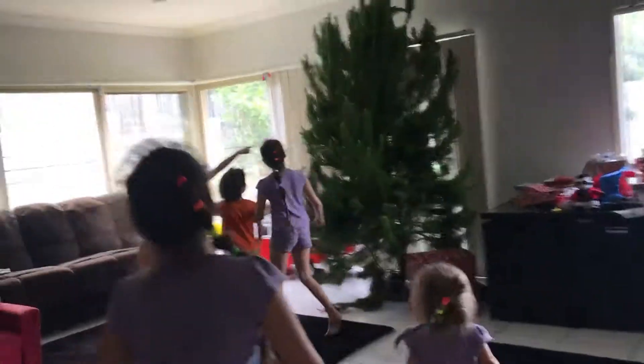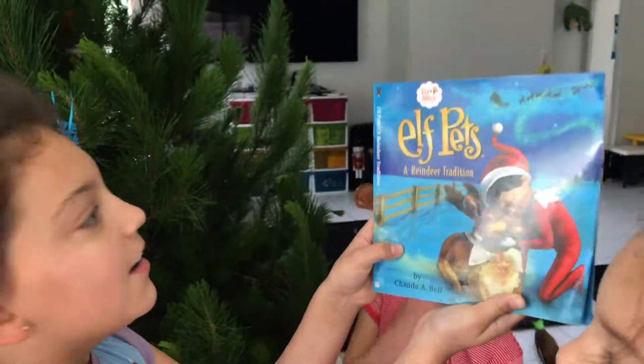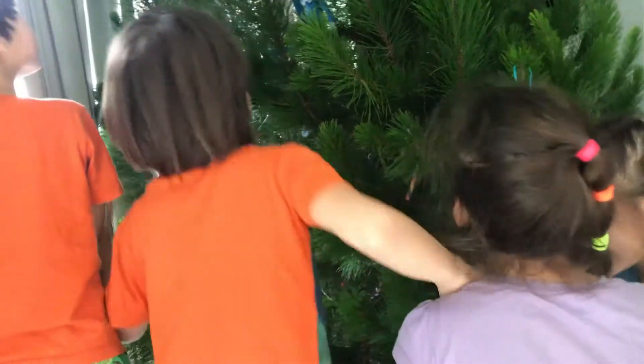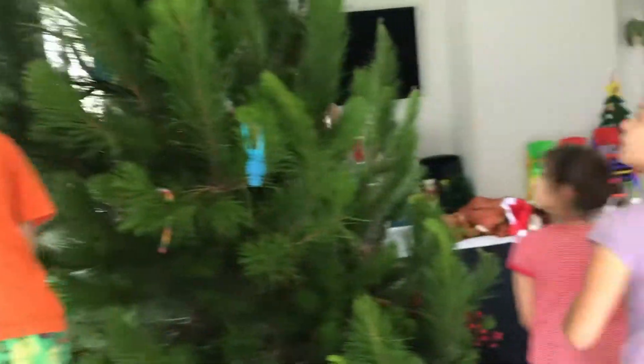I got one! There's one there! A reindeer! And a blue one there! A reindeer! What's that? It's out! I can't see it. I found the green one! I found one! I found one!